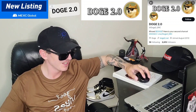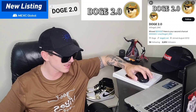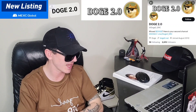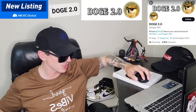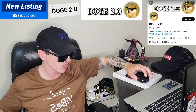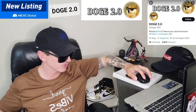Their official Twitter at Doge 2.0 has all the links. Their pinned tweet has a link to their webpage Doge2.net, a Telegram link, a link to Uniswap so you can also get this token off Uniswap, a Dextools chart with a lot of info, and the contract address underneath that. The tweet right below that from six hours ago retweeted MEXC Global's announcement page.